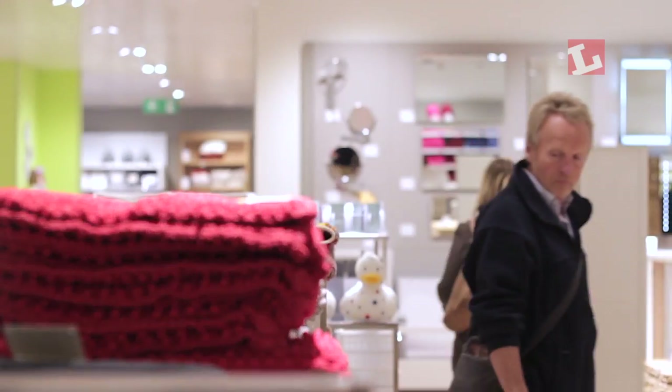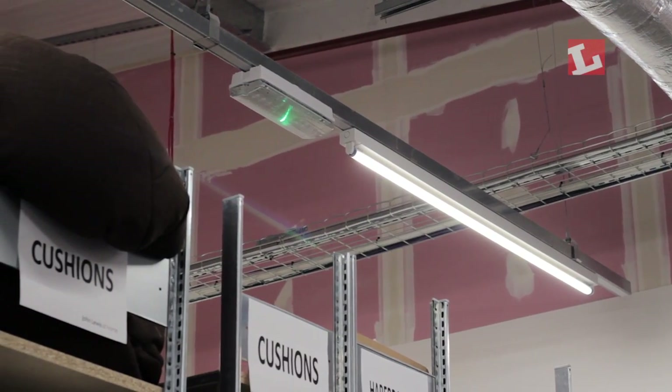This is our first store and building that's fully lit with LEDs — the selling space, the office space, and the warehouse are all lit with LED lights. This is delivering an energy consumption of less than 10 watts per square meter, and over the coming months as we continue to work with our OEM suppliers and manufacturers we will be delivering well-lit retail solutions at less than 8 watts per square meter.